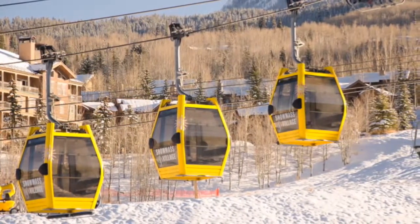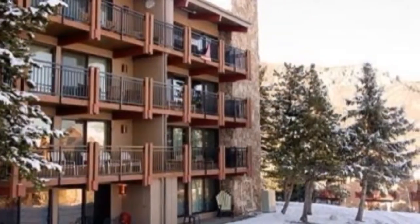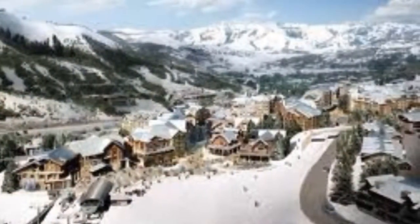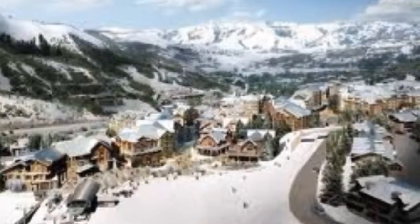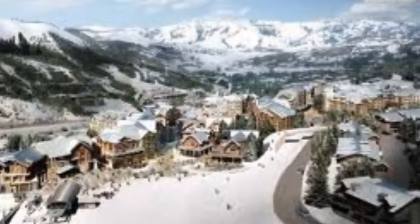Welcome to the Ultimate Ski Getaway at the Stonebridge Condominiums — a stunning ski-in-ski-out property in one of the greatest ski resorts in the world, Snowmass Village. Nestled at the end of Brush Creek Valley and just outside of Aspen, Snowmass Village is a mecca for adventure, outdoor activities, relaxation and rejuvenation.